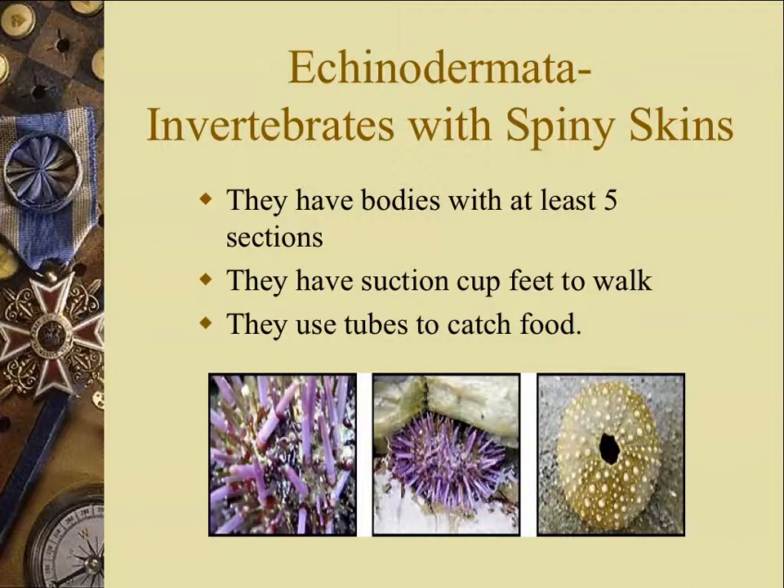They have body parts with at least five sections. You can think of a sea star with five legs as being the prime example of that. Sea stars are in this group, as are sea urchins, as are pictured here. They have suction cup feet that they use to walk on, and they use tubes to catch food. If you looked in between the spines of a sea urchin, you would see tiny tube-like feet all over the outside of the round body of this Echinoderm.